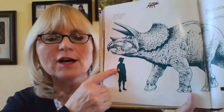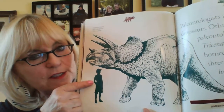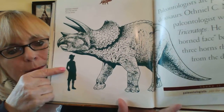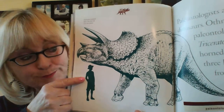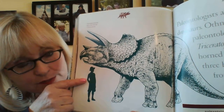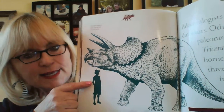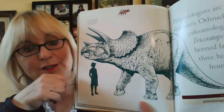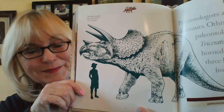Triceratops compared with a five-foot-tall person — this is about how tall some people that you know are. You might know somebody who's five feet tall, maybe your big brother or sister or somebody at school. Five feet tall is about medium height, and this is how big the triceratops was if they were standing next to it. Crazy big, right?